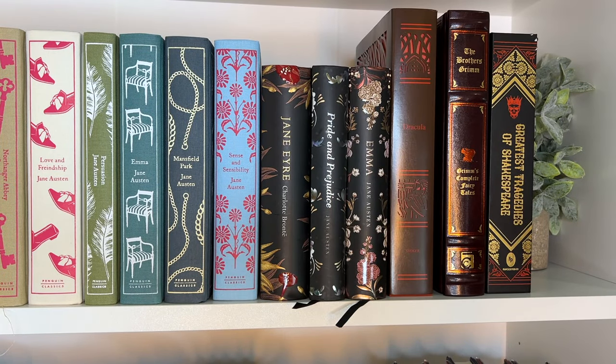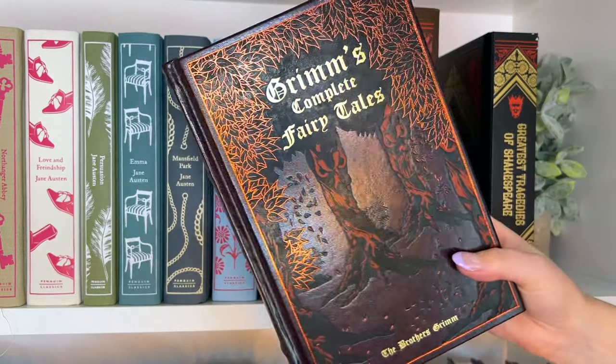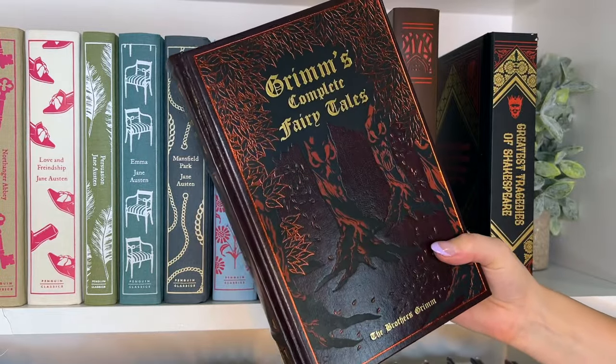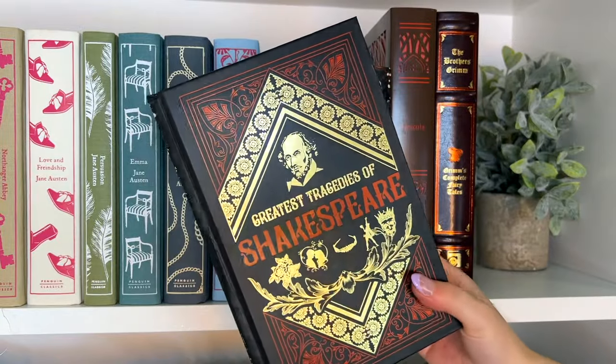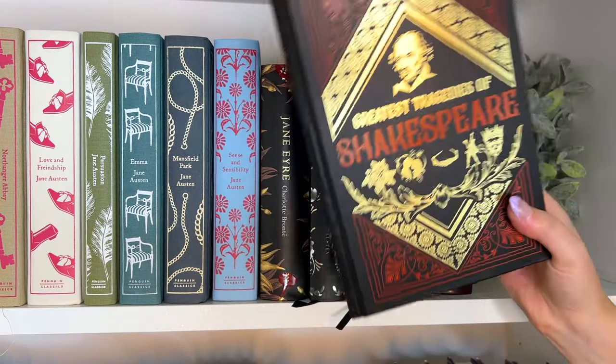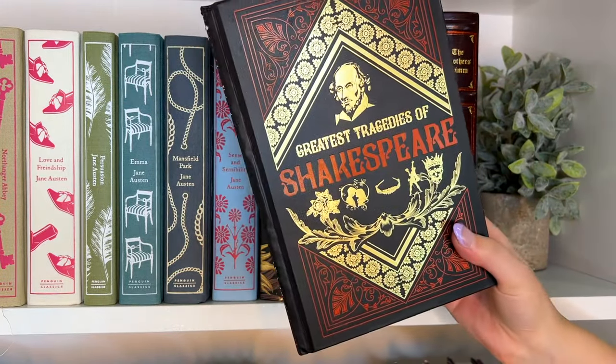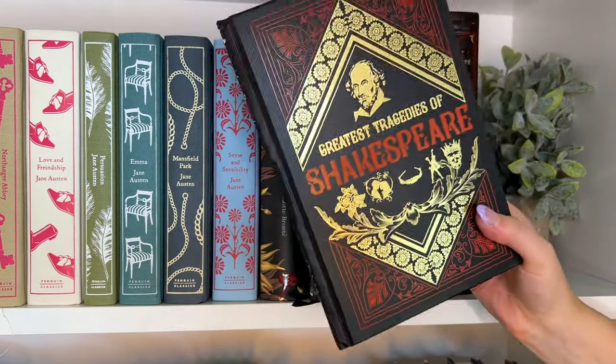Then I have The Brothers Grimm Grimm's Complete Fairy Tales and Shakespeare's Tragedies. I will probably never read these books cover to cover, but I just really think they're super beautiful and I wanted them on my shelves. This book has really beautiful art — I love the trees and the cover. I have read Romeo and Juliet and Macbeth, so I could see myself rereading Romeo and Juliet, but I'm probably never going to sit down and read all of this — it just looks really pretty.